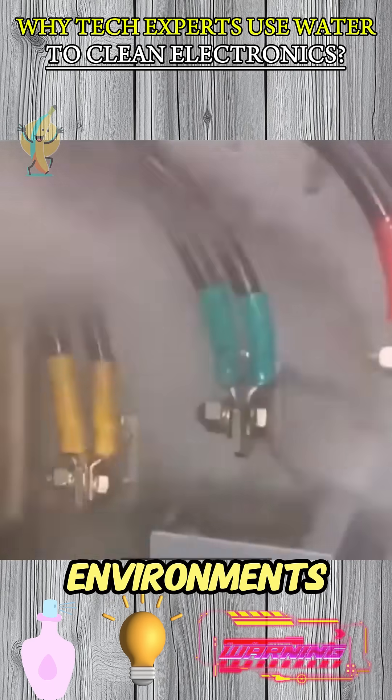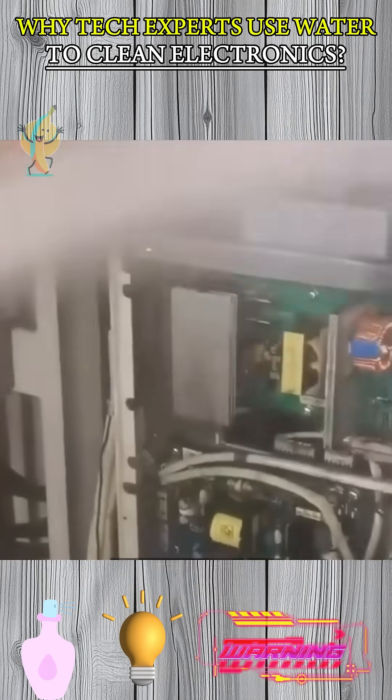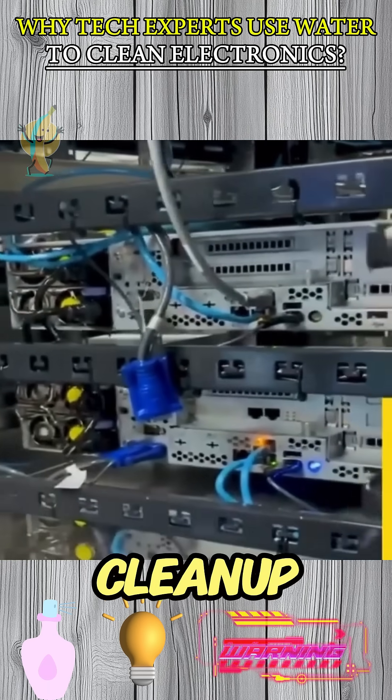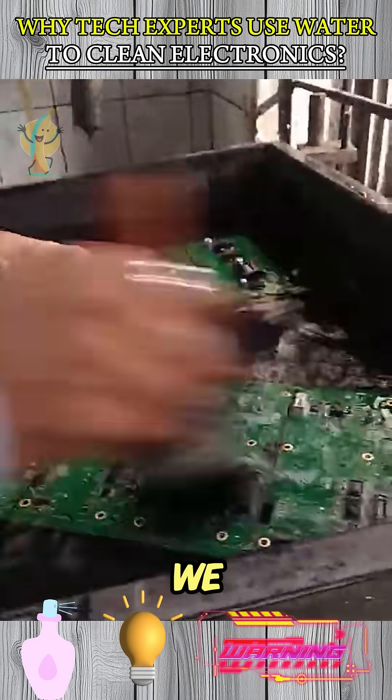That's why, in controlled environments, tech pros use it to clean everything from circuit boards to CPUs, safely. And this principle isn't just for cleanup — it's also redefining how we cool electronics.